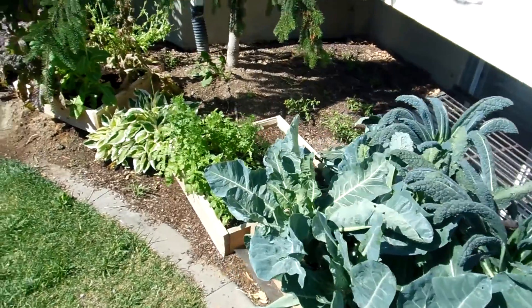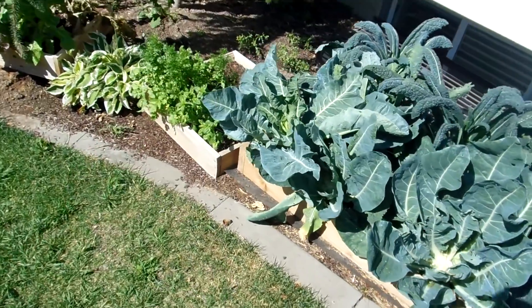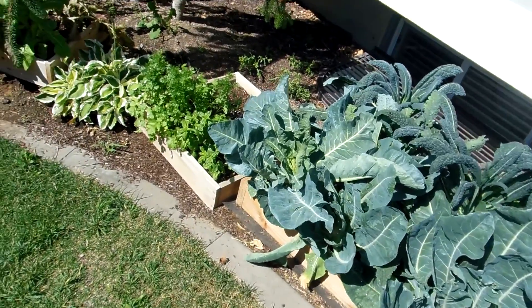These two cabbages we picked earlier in the week — nice giant heads of the cheddar cauliflower, that was great. We just need to pull those out and compost them.